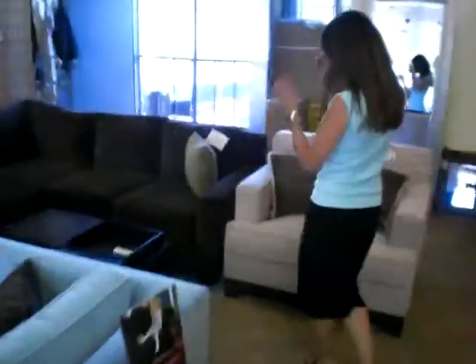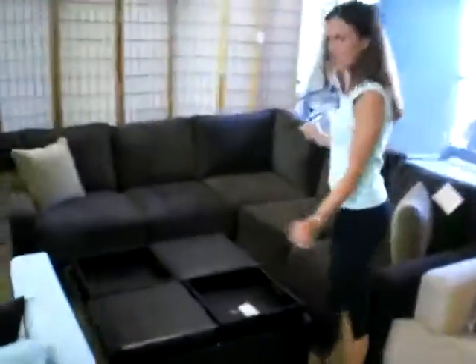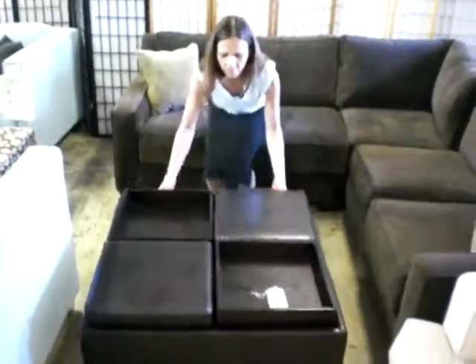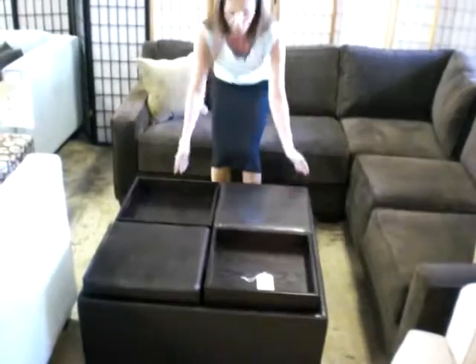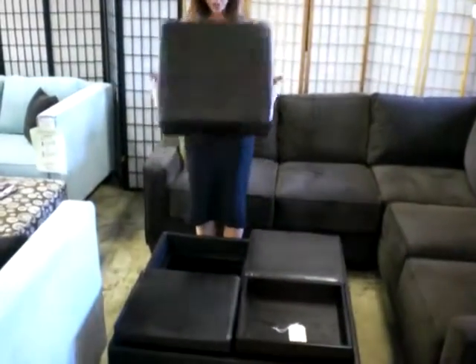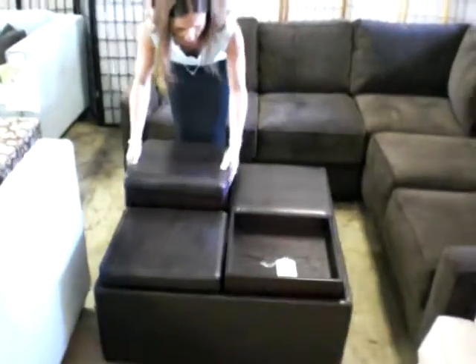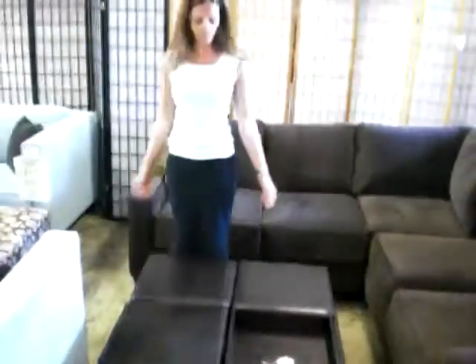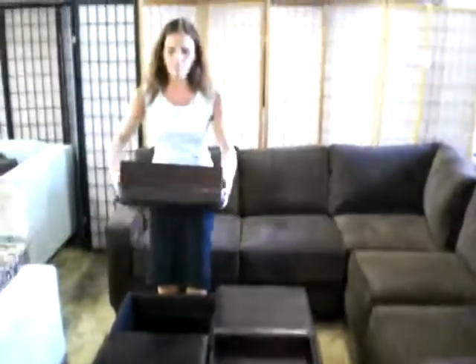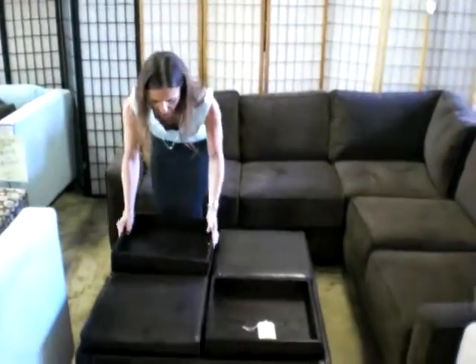Over here we have this beautiful ottoman on coasters with four trays and storage inside. You can kind of hide stuff down there — you can hide lots of goodies in there. You can have the full seating or you can have the trays along all four sides. Excellent.